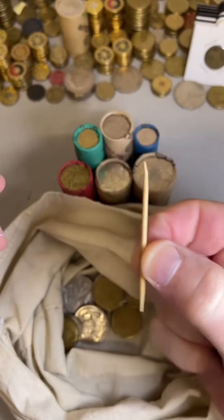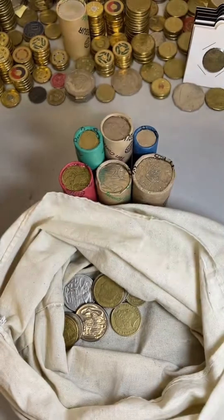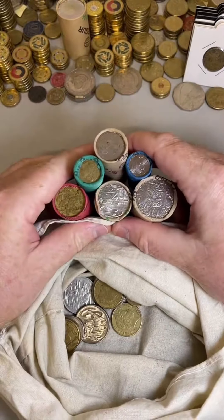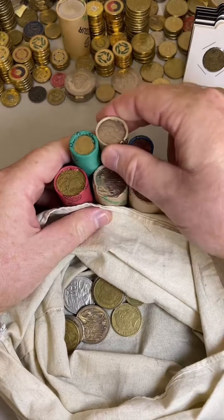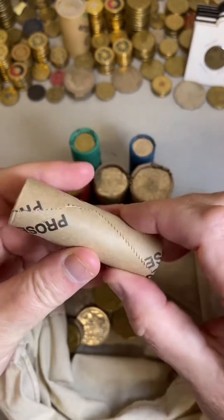Got the pointer ready — a little bit broken, but it'll still do the job. Let's start with a 10-cent roll. We'll go with the 10-cent coins, see if we can find any '85s, 2011s.